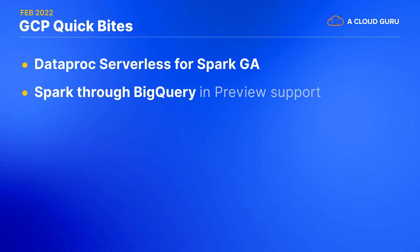And as a bonus, there is now also a private preview of Spark through BigQuery, making it even easier to get all that Spark goodness right close to your data.